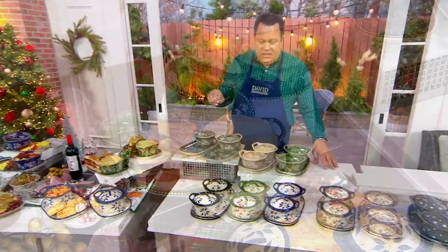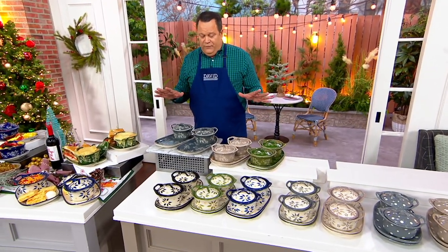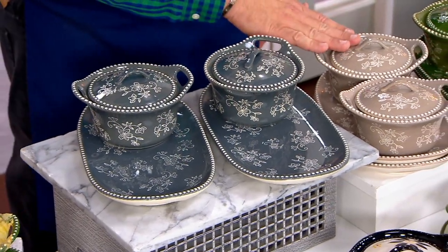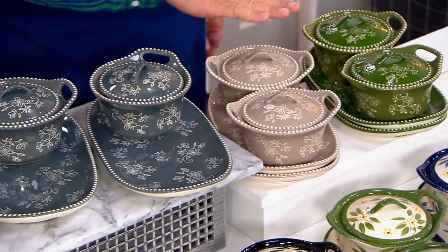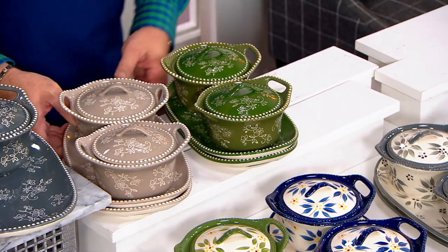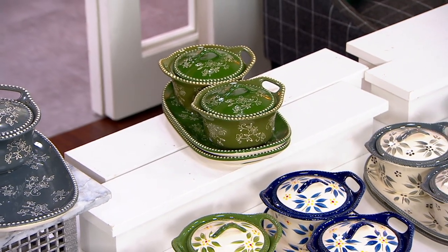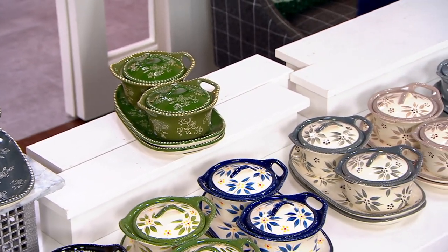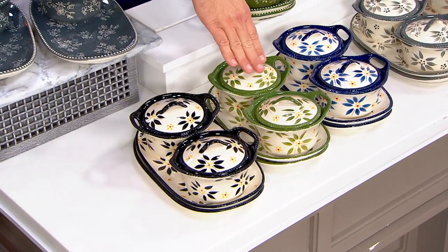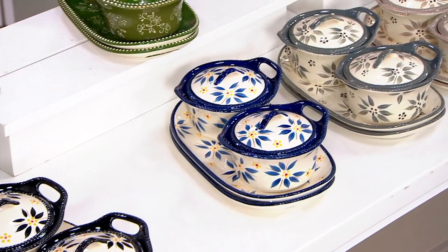I need to update you now and tell you that we began with 9,000 sets. If you want Floral Lace in gray — 950. Taupe — three dozen. Green — 350. Taupe in Floral Lace just sold out. Old World in black — 250. Green — gone. Blue is gone.